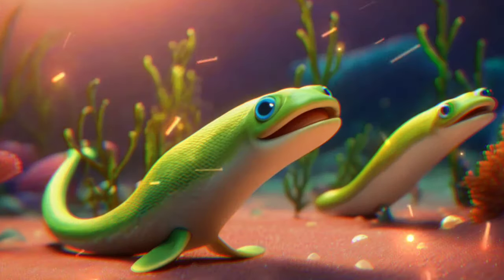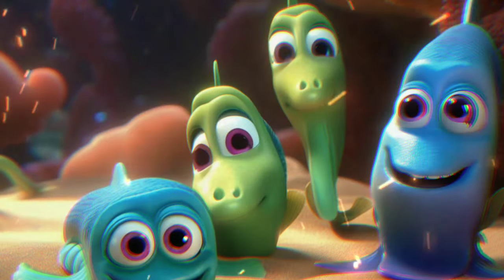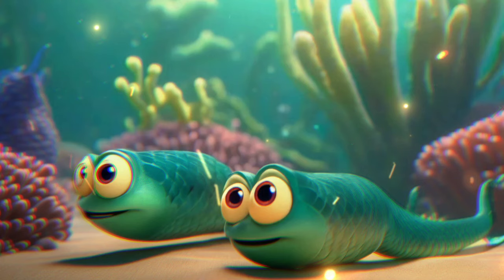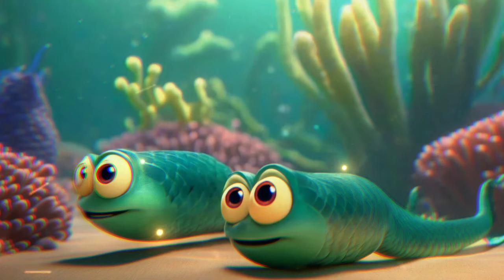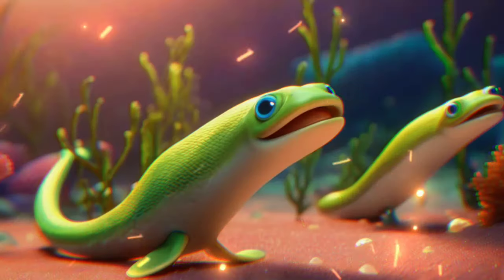Say hello to the slippery eels. They have long bodies and hide in holes or crevices in the ocean. Some eels can even produce electricity to stun their prey or protect themselves.